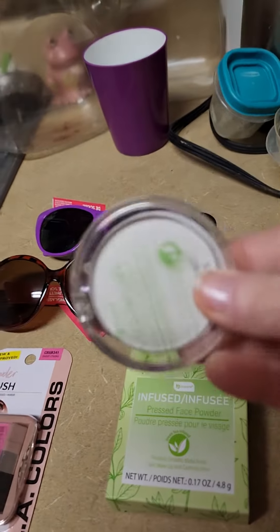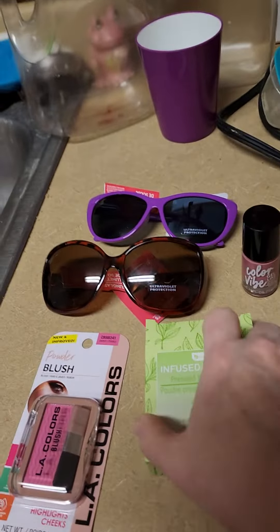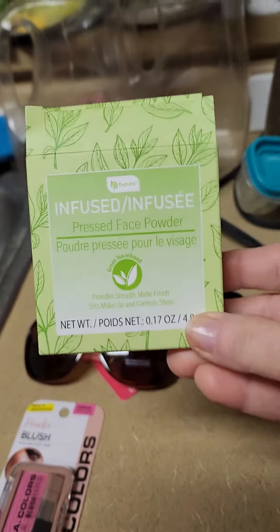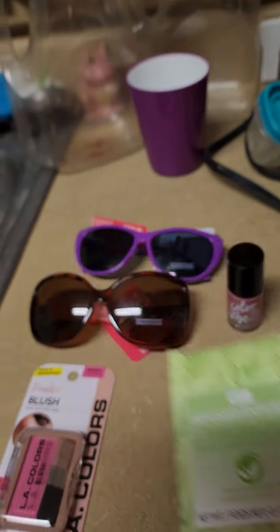Here is the powder that I bought before — I really like it. It's by Be Pure, and it comes in this green box just like this. It's really good powder. I thought I'd buy another one while they still had it.